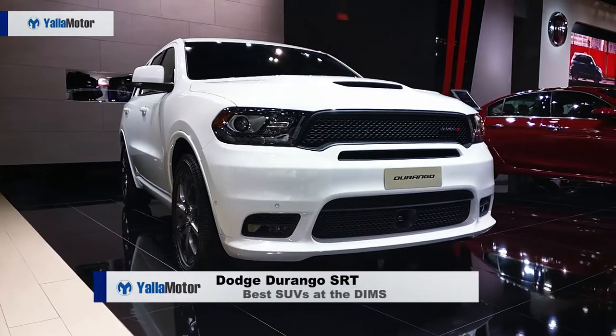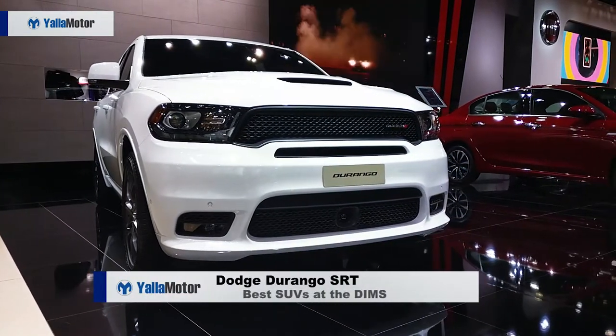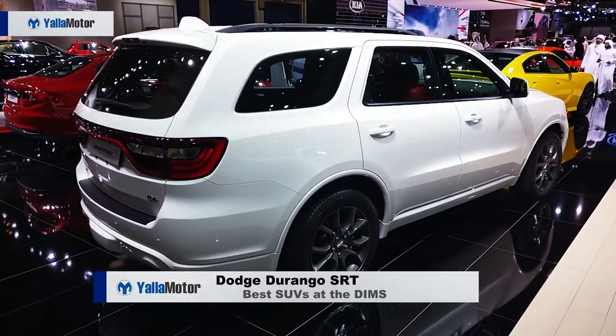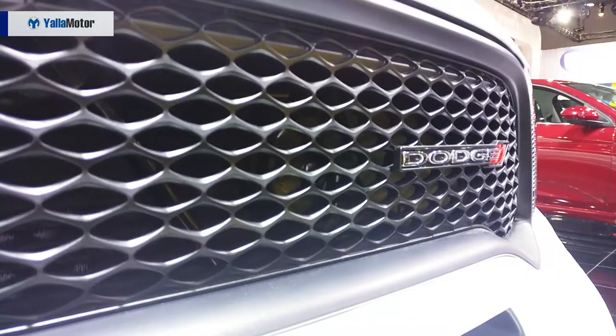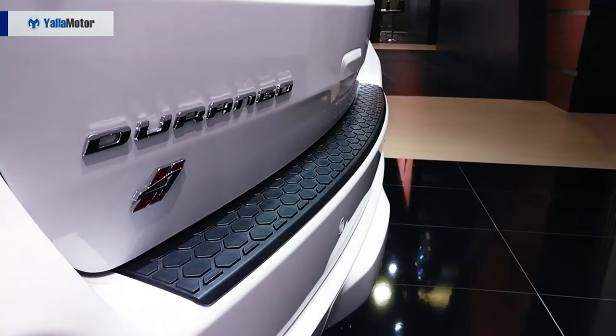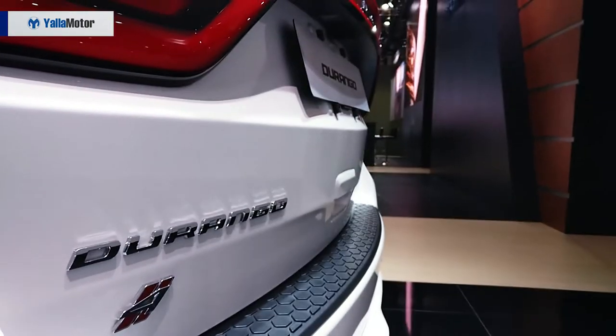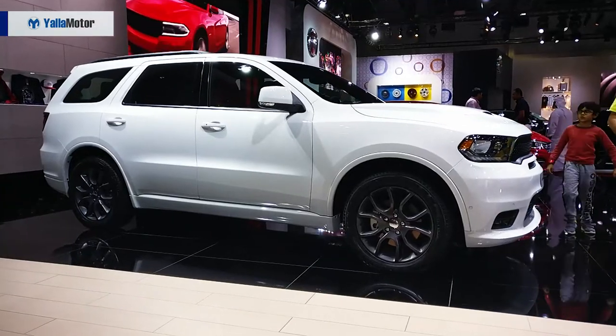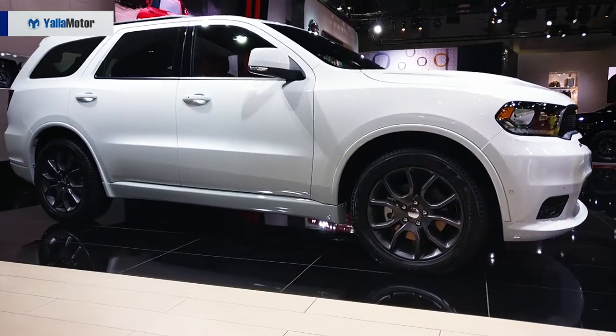The ultimate three-row SUV, the Dodge Durango SRT is one of America's fastest SUVs. With performance beyond compare, the mighty Durango pushes out 475 horsepower and 637 Newton-meters of torque from its 6.4-litre Hemi V8 to reach 100 kilometers per hour in a thrilling yet frightful 4.4 seconds.